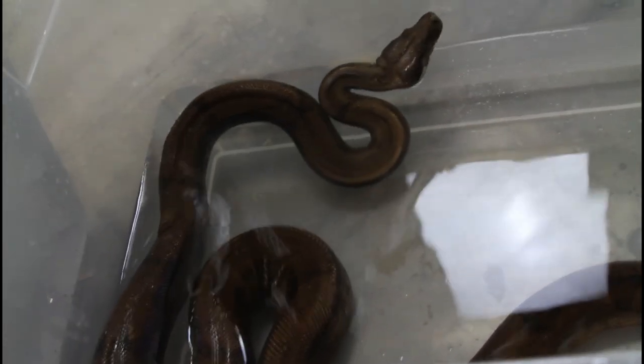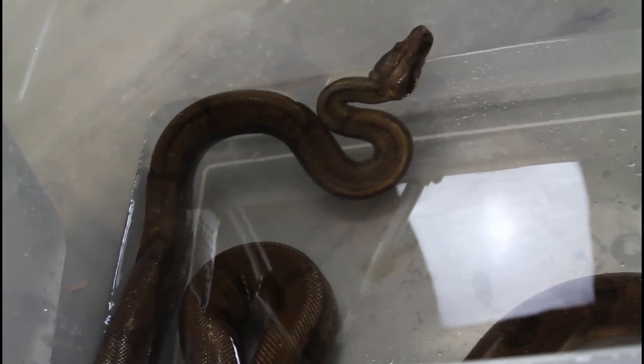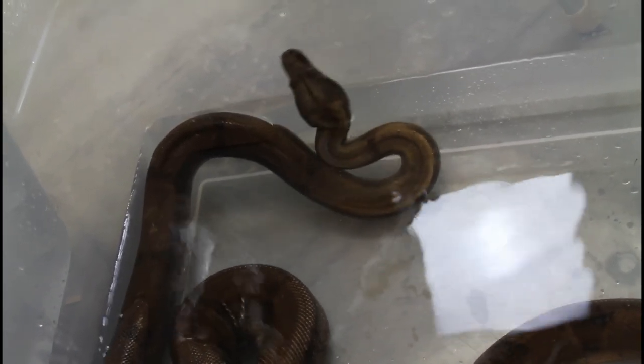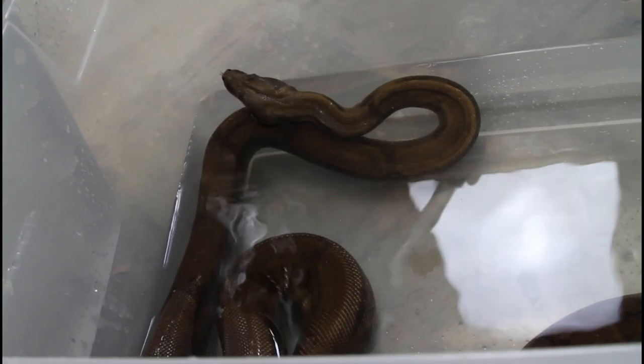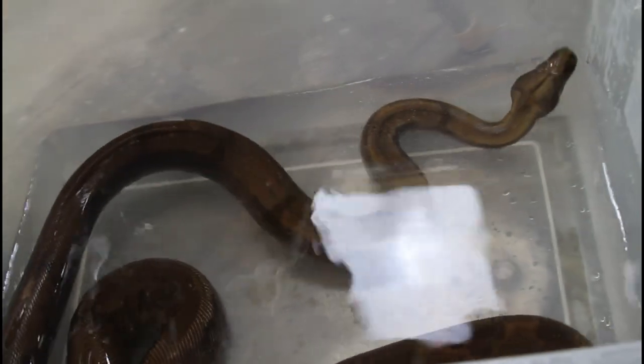Just wanted to give you a quick look inside the tub. She's actually being really calm right now, so hopefully that'll last. I found that often my females are really calm after giving birth — sometimes they can be aggressive, but she seems to be really calm right now.